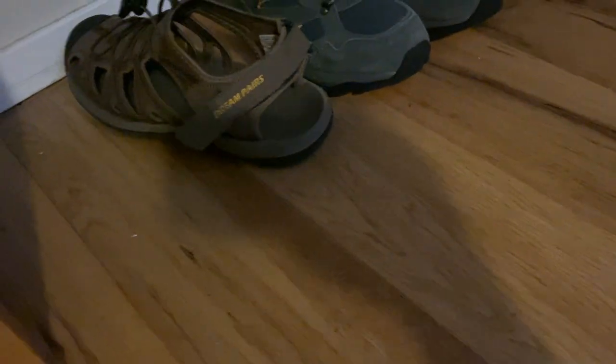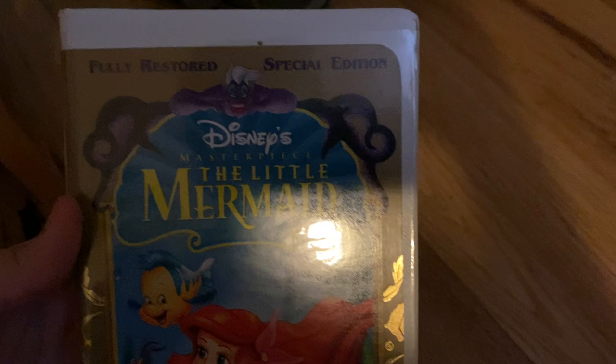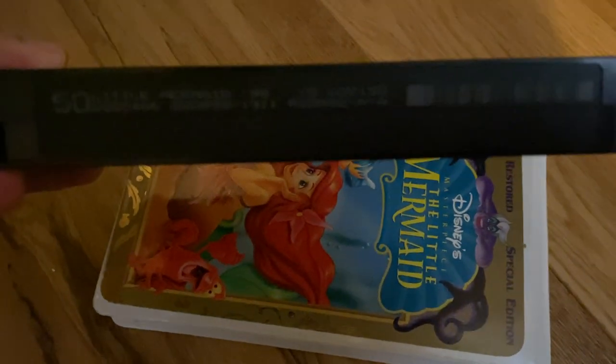Alright, let's get started. Here it is — the fully restored special edition of The Little Mermaid. Here's the ink label, dated February 4th, 1998.